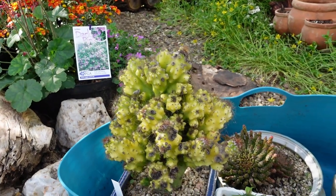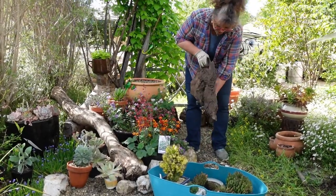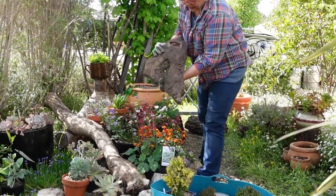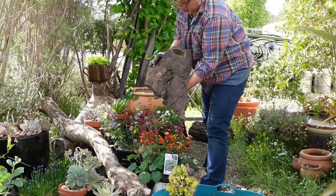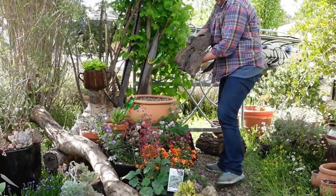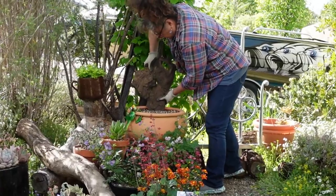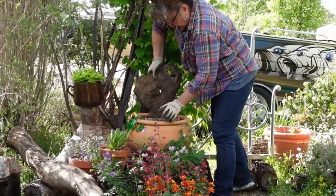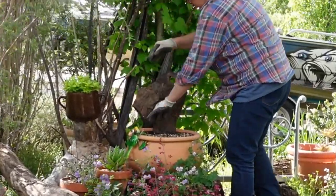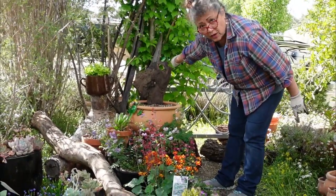So I'd better get on with the job. First of all, the piece of stone - or the highlight of this pot - would be this beautiful rock that I found on one of our prospecting trips. This would be like a reminder of that trip and where I got it from. So I'm going to put this in as a background. Okay, that's heavy! Look how gorgeous it's going to be.